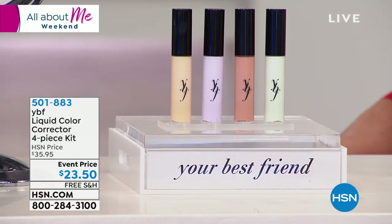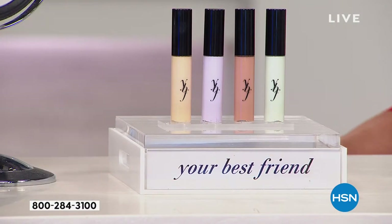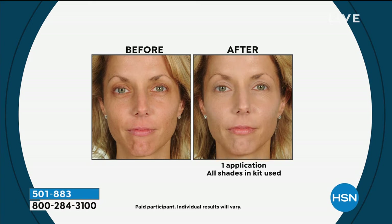It's one color collection for all of us. It doesn't matter if you're ivory to ebony skin tone, blotchy, or eight to eighty — we all have something we want to hide. You can see the results here — this is one application of all four shades, no foundation. Just using the correctors.